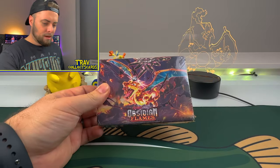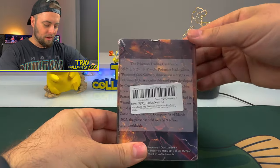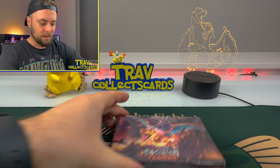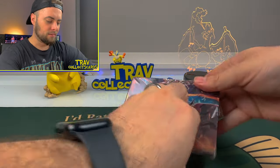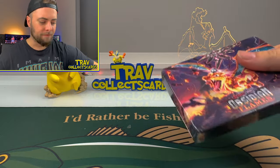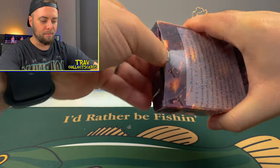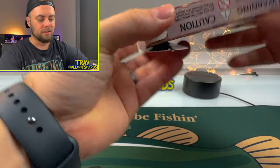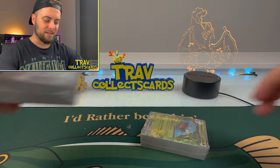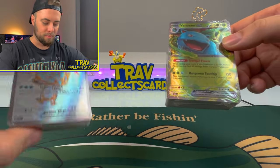So we got some bootleg Obsidian Flames. Children under three are not allowed to play with these. And we got this weird Pokémon box — I don't know if there's packs in it or if it's just cards. We're going to rip this box open and find out what's inside. It's not Pokémon that made this — it came from some dark corner of the internet. It looks like there's just going to be a couple cubes of cards. So this is 151, and this one is Obsidian Flames — we'll open those last.